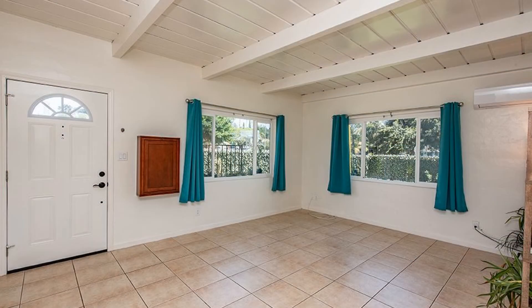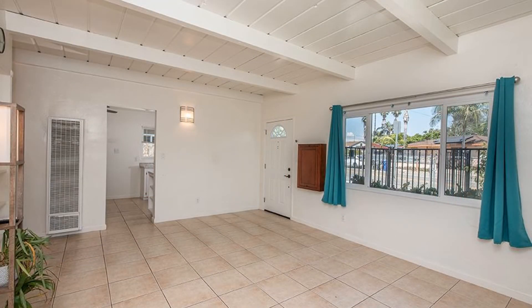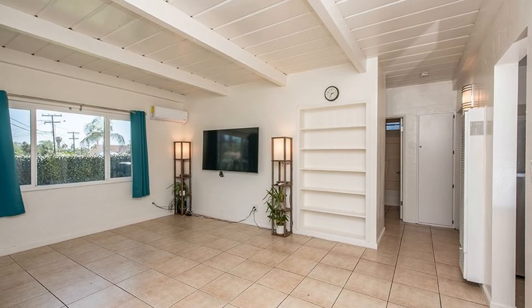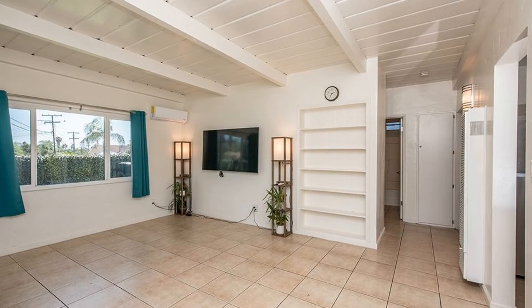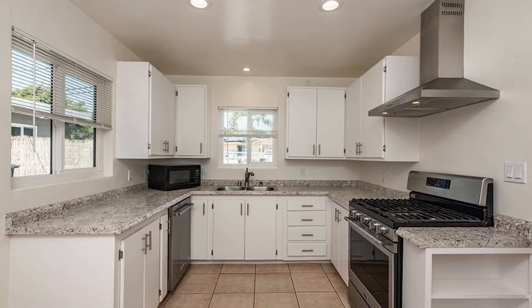This charming house has 784 square feet of space. Relax or entertain in the spacious living room with tiled flooring. It flows to the kitchen that has cabinets, stainless steel appliances, and granite countertops. A split air conditioning system is installed in the living room and the bedrooms.